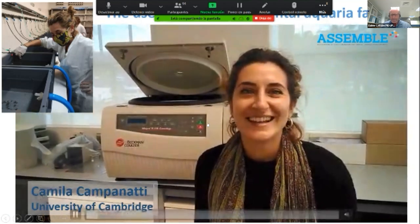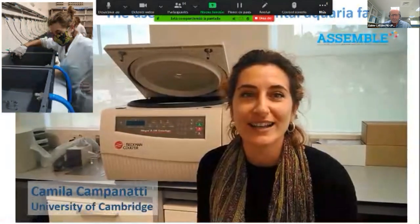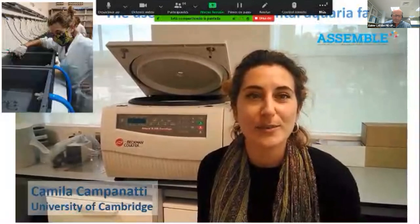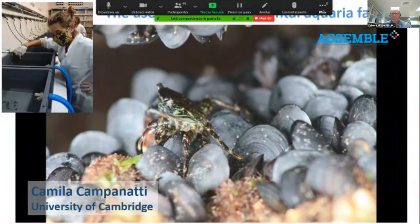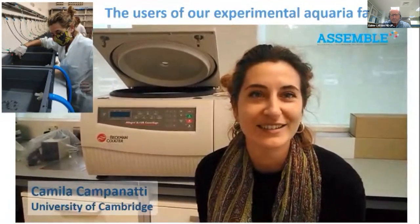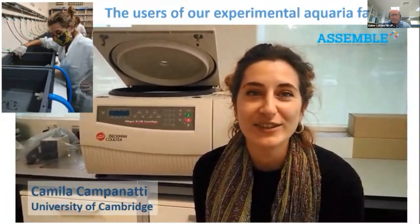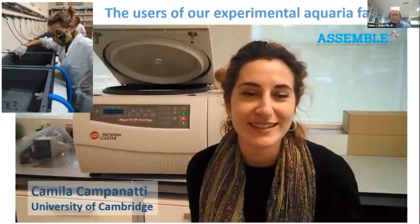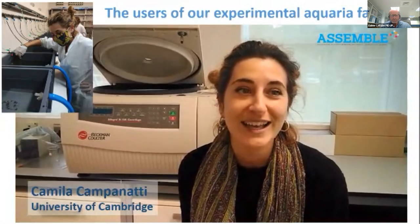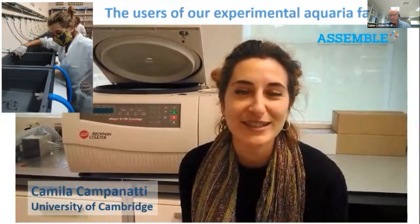Researcher testimonial from Camilla, a postdoc from the University of Cambridge: she ran two parallel experiments with spats and adults of Mytilus galloprovincialis, testing their condition and growth by feeding them a specifically micro-encapsulated diet to substitute commercial algae. The Assemble Plus grant gave her the opportunity to work in the Plentzia Marine Station, where she used larger tanks than available in Cambridge. The whole team — from the security guard allowing weekend access, to staff helping in the dissection room and with histological samples — was fantastic and welcoming.